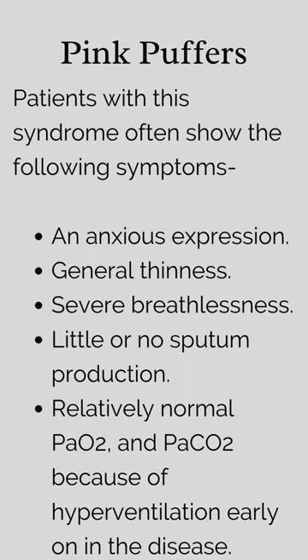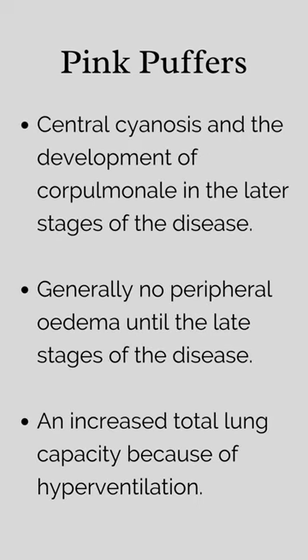Relatively normal PaO2 and PaCO2 because of hyperventilation early on in the disease. Central cyanosis and the development of cor pulmonale in the later stages of the disease. Generally no peripheral edema until the late stages, and increased total lung capacity because of hyperventilation.